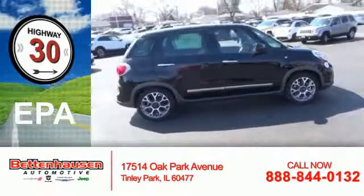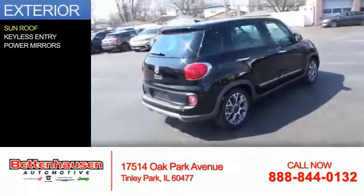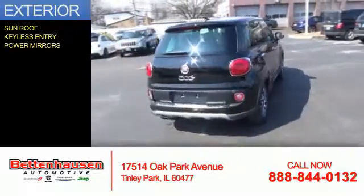Great fuel efficiency — saves you money by requiring fewer trips to the gas station. The features include a sunroof, keyless entry, and power mirrors.